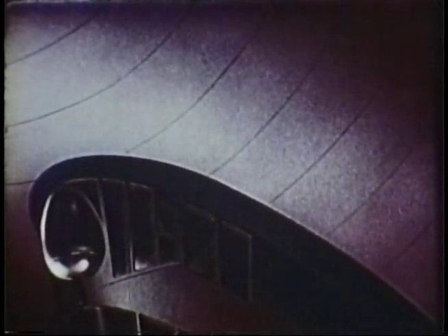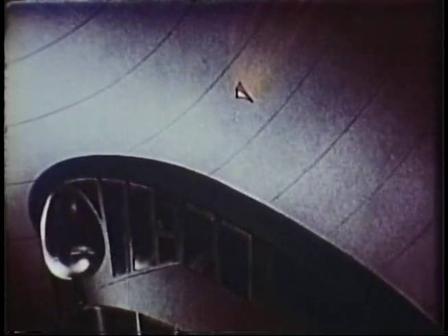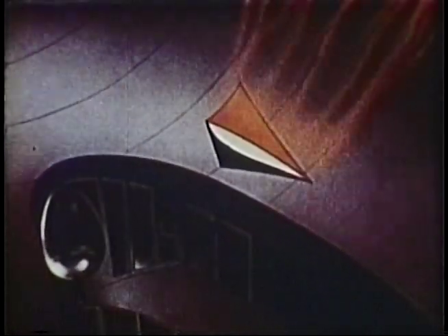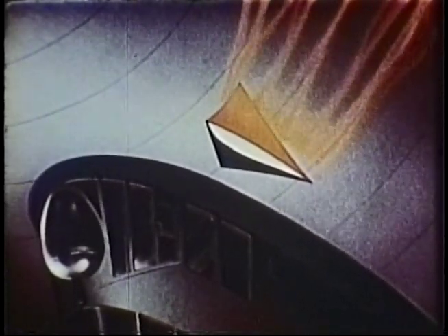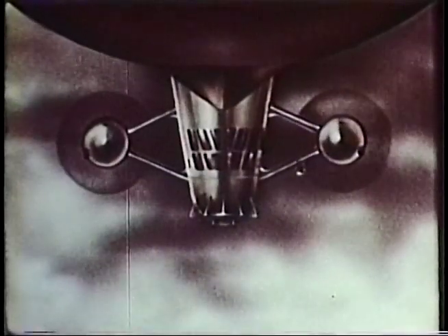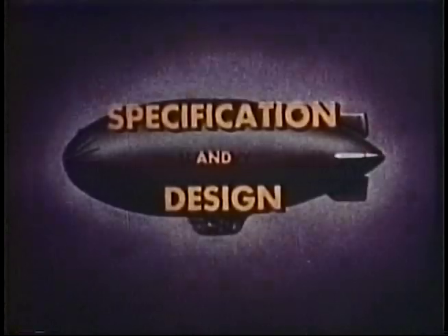An airship envelope that is punctured accidentally or in combat will still maintain buoyancy for a long period of time. The hull is so large that the gas escapes relatively slowly, even through a hole up to 8 to 10 inches in diameter, and the airship may usually return to base for repair. Even with gas escaping through a large hole 8 to 10 feet long, the airship will descend slowly enough to permit ditching. To counteract the loss of helium as it escapes, gasoline or water ballast can be dropped in an emergency, just as sand is dropped from a free balloon.